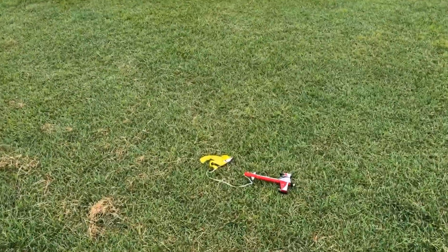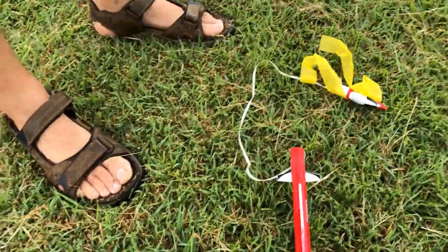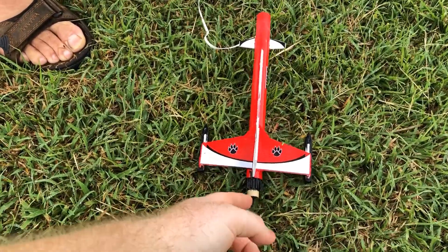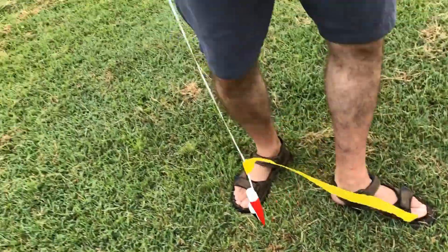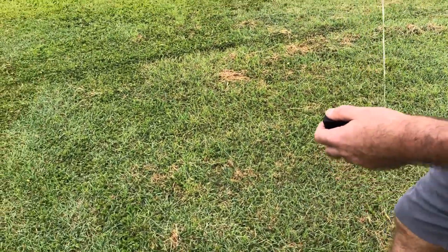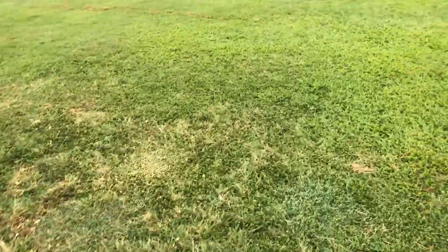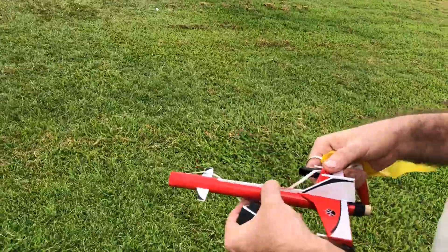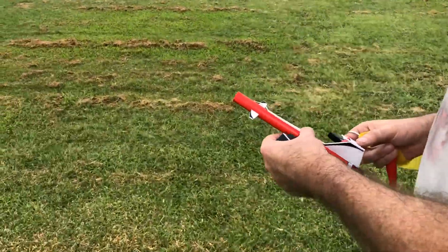Oh my goodness! The head fell off. The wings are intact — that's what I was worried about. The engine's still in there. I used the streamer instead of a parachute. I don't know what I would do to make it more stable. Science.